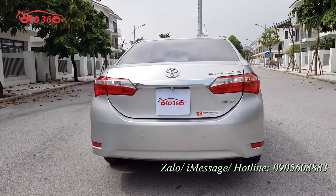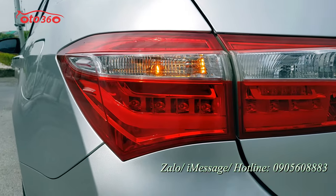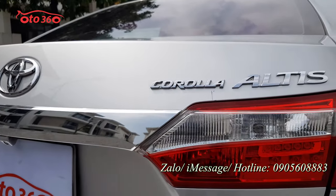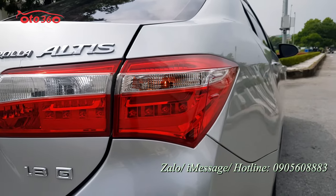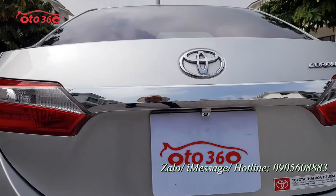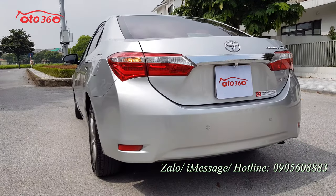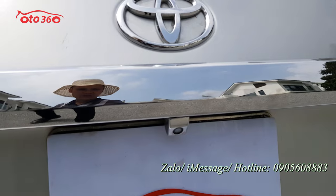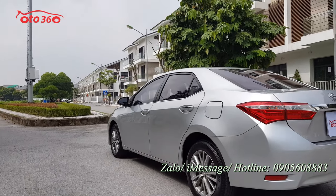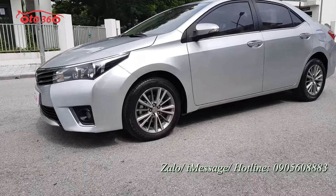Nhìn về phần đuôi xe, cụm đèn hậu còn rất đẹp, đã là cụm đèn LED rồi. Những phần thanh mạ chrome, logo và chữ đều rất đẹp. Chiếc xe đã được trang bị camera lùi và cảm biến lùi đầy đủ. Phần hông bên lái rất đẹp. Toàn bộ thân vỏ bên ngoài đều rất đẹp. Chủ xe bảo dưỡng tại Toyota Thái Hòa, phiên bản 1.8G.